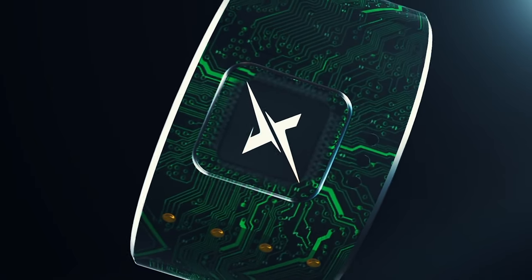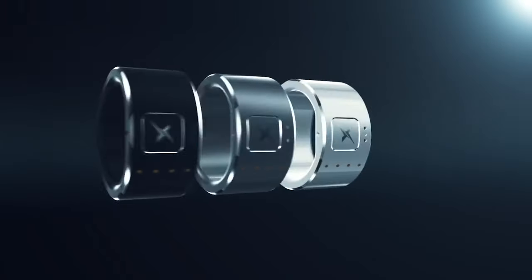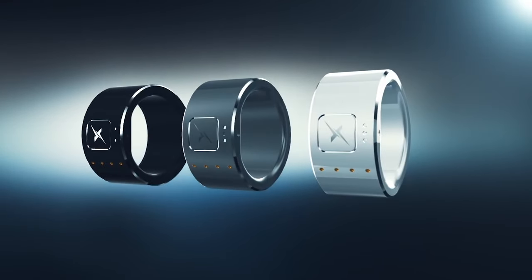The Zengso S Ring emerges as a transformative force, simplifying and enriching various facets of our daily lives in a single, compact accessory.